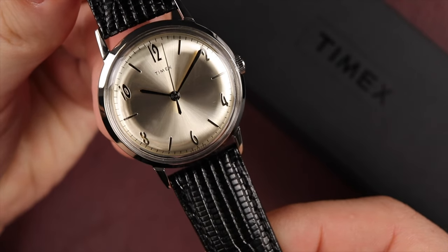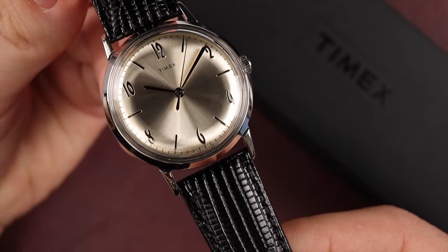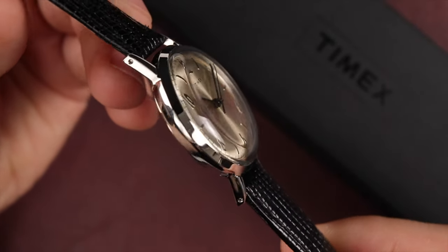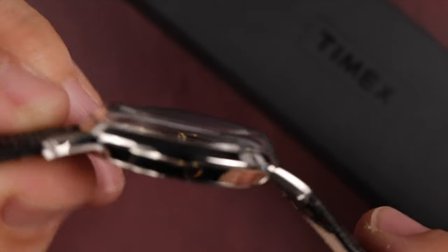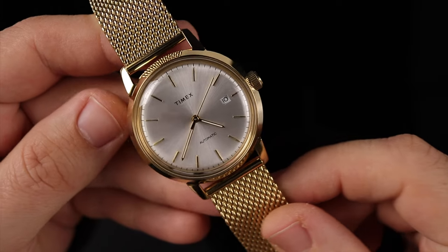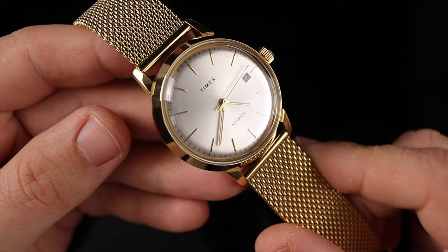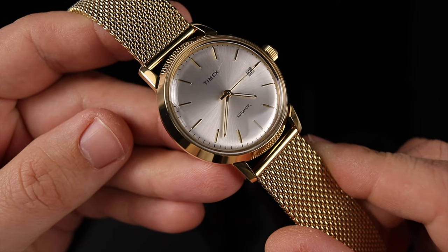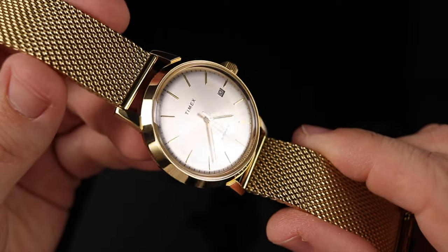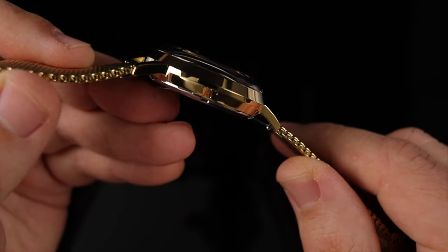Let's start with the case and strap dimensions. The Art Deco rings true to the original model, coming in at a case width of 34mm, lug-to-lug height of 41mm, lug width of 18mm, and case thickness with the domed crystal of 10.2mm. The Goldie is a bit more modernized for today's wear, coming in with a case diameter of 40mm, lug-to-lug height of 47.5mm, lug width of 20mm, and case thickness of 13.2mm, also with that domed crystal.